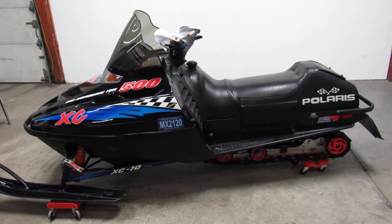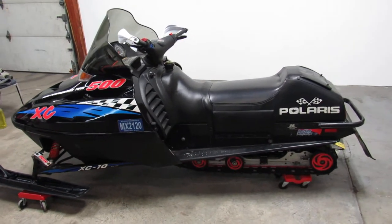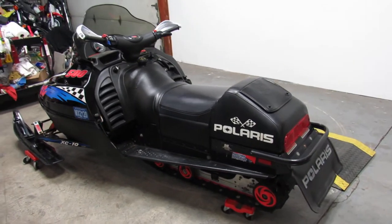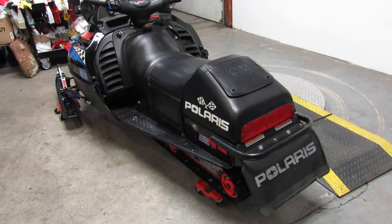Hey guys, Andrew and Aaron here at Approval Power Sports doing some videos on the used sleds we got. This one here is a 99 Polaris Indy XC500 SP snowmobile for sale.